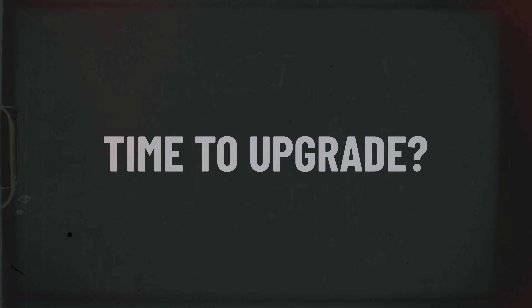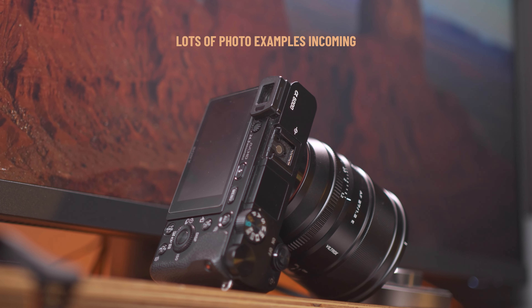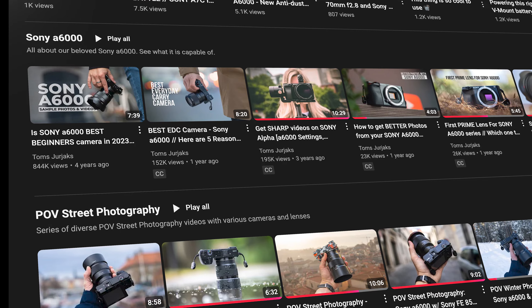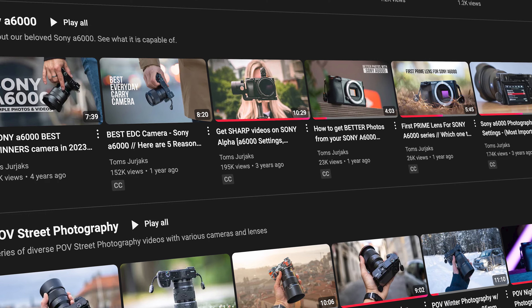And before I tell you how you can help me, let me explain what I need help with and why it matters the most to you. Let's start with the first topic. It has been more than 10 years since this camera came out, and in the past 4 years I've been on this YouTube journey constantly creating videos about our beloved Sony a6000.